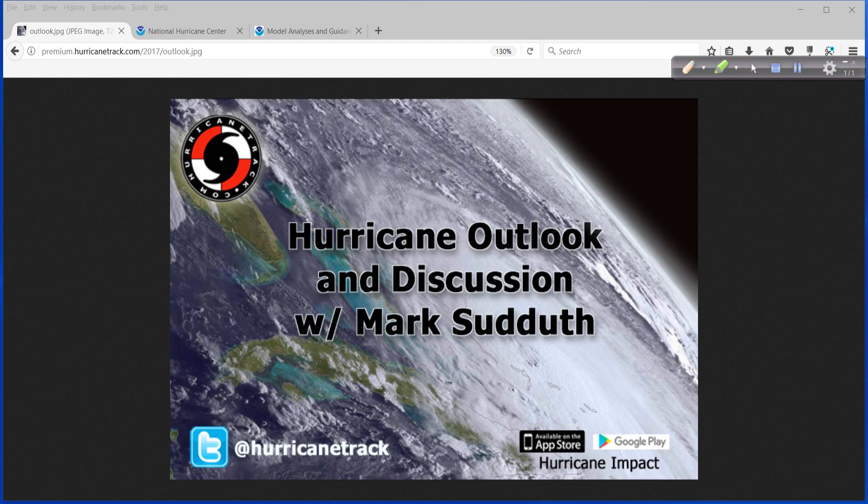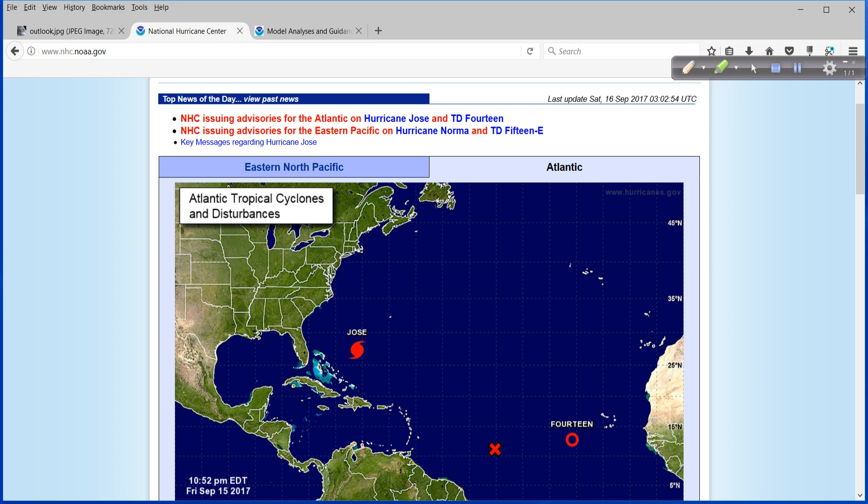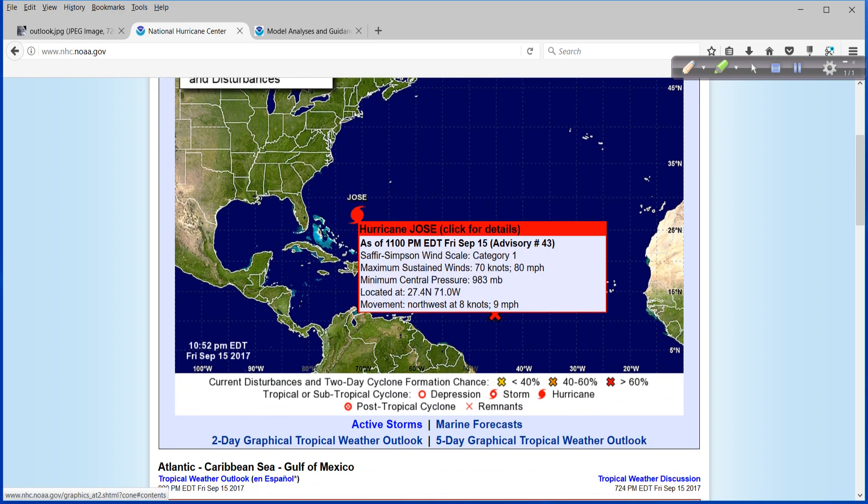Hello, Mark Sutton with HurricaneTrack.com here. I want to talk about Hurricane Jose for just a moment. Nothing urgent or breaking news or anything like that, but just something interesting that I read in the forecast discussion that I want to share with you. First of all, the stats.